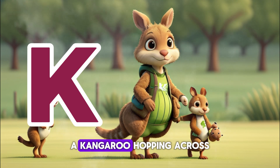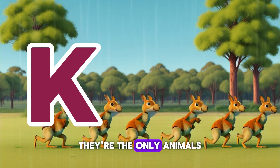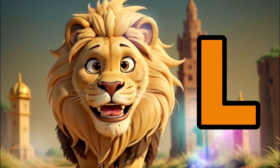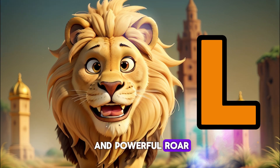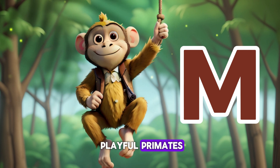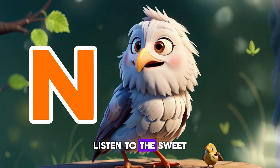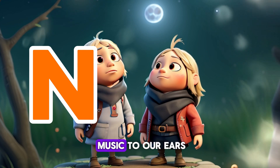K is for Kangaroo — a kangaroo hopping across the grasslands with her baby. They're the only animals that can hop on two legs. L is for Lion — the roar of a mighty cat echoing through the savannah, king of the jungle, with its golden mane and powerful roar. M is for Monkey — swinging through the trees with a troop of playful primates, always curious and full of mischief. N is for Nightingale — listen to the sweet melody of a bird singing in the moonlight. Its song is like music to our ears.